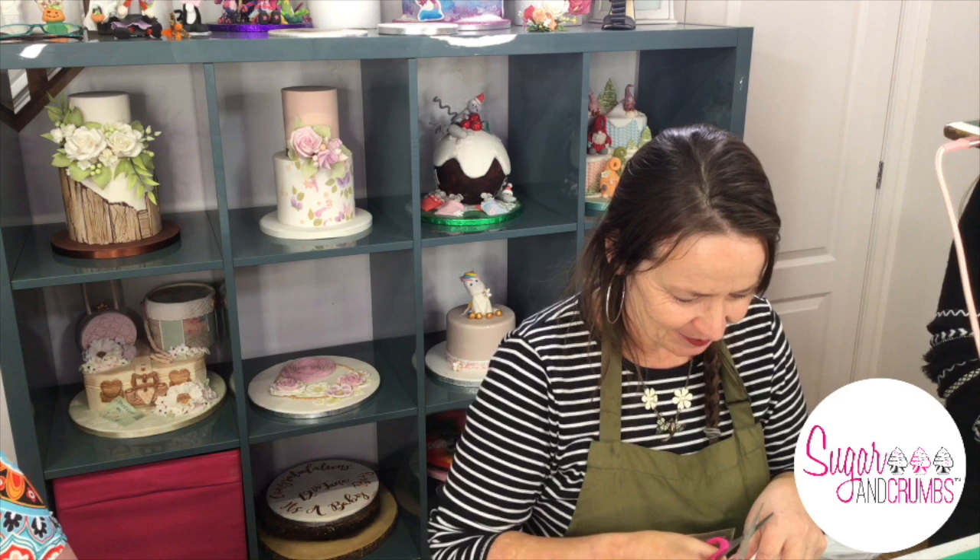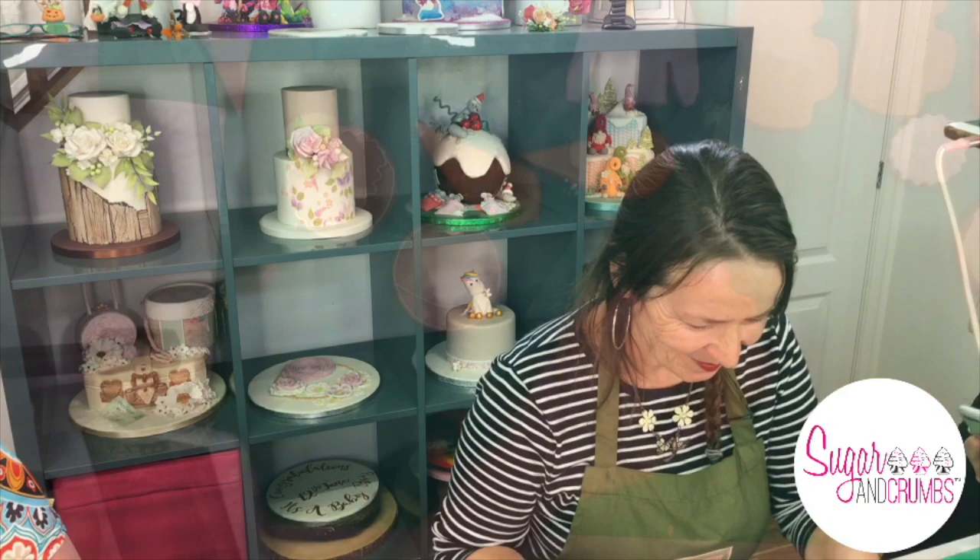The glaze on that is lovely and shiny — does it go matte when it dries? It does lose the shine, yes. There are products like the PME glaze that can give it a little bit of shine, but often you're building up the excitement of the cookie through texture and piped decoration anyway.